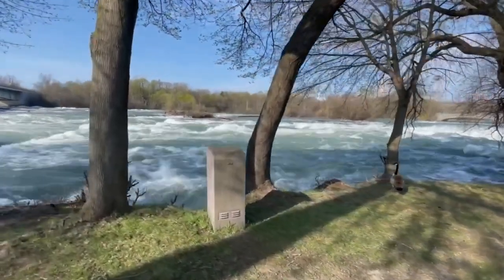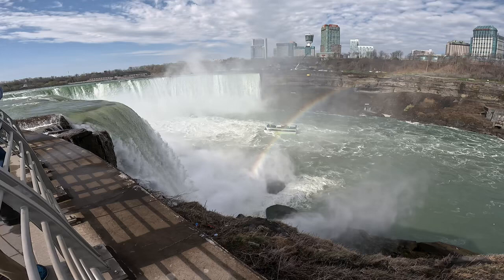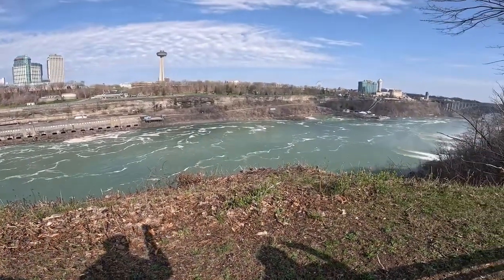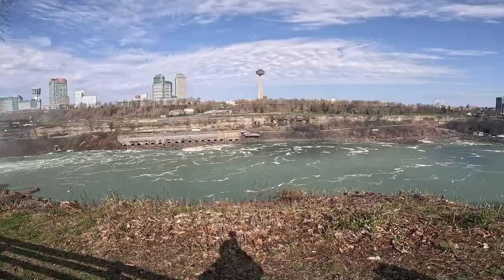I've been to Niagara Falls on the Canadian side maybe four times in my life. I live about three to four hours away, and I've never seen the American side of the falls at all. My wife has never seen the American side of the falls at all. And in our opinion, it was just as good as the Canadian side, if not better — plus close to free.